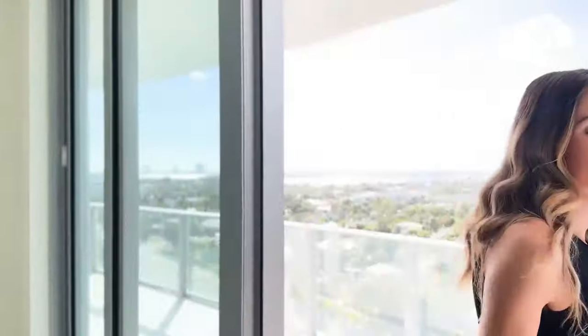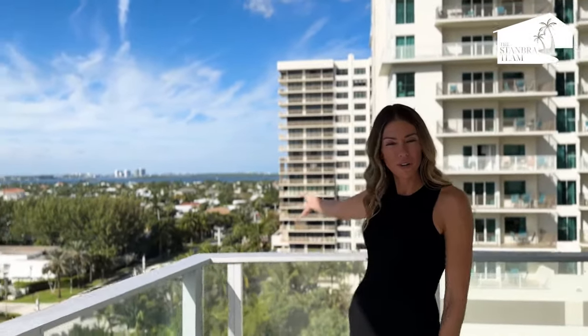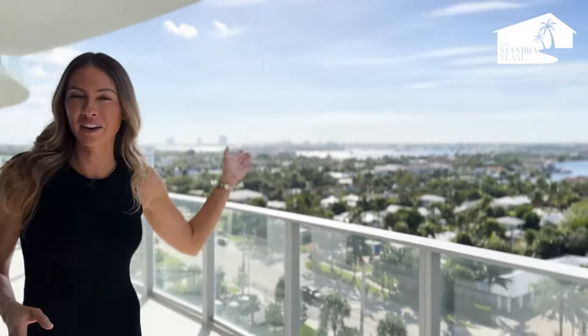The waterfront views from your master bedroom are an absolute dream. To the north side you have these gorgeous waterfront views that feature the intracoastal up towards MacArthur State Park and beyond that Jupiter and Jupiter Inlet. And to the south you have views of Blue Heron Bridge and downtown West Palm Beach.